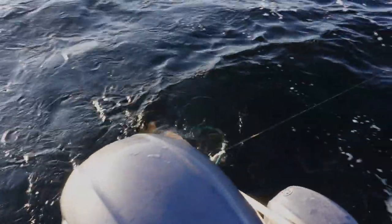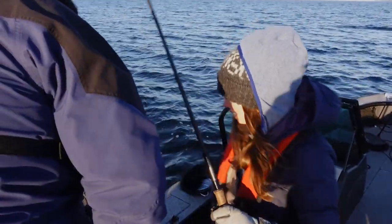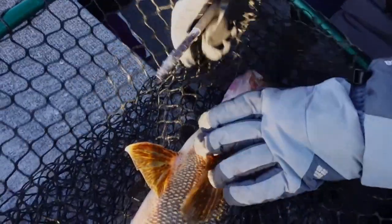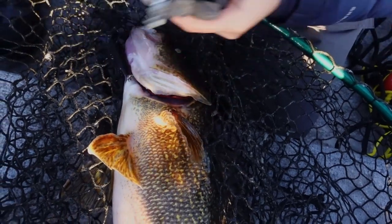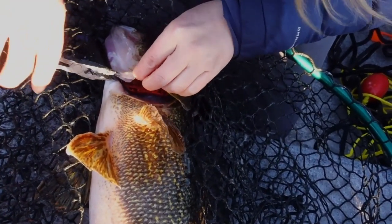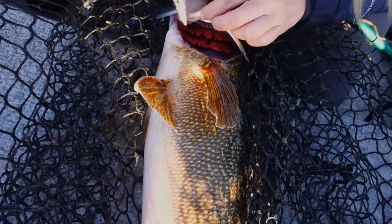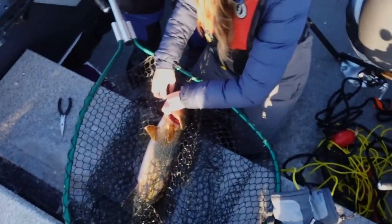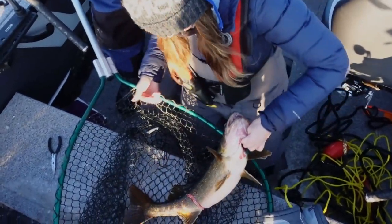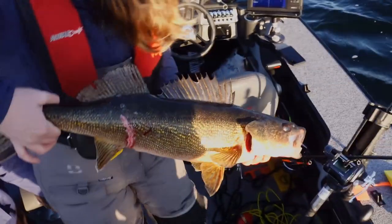This thing looks like a baby compared to the one you just put back. It might even be a male — it's kind of hooked oddly. I'm just going to toss this guy back right away. It is a male — yep, he's milking. Okay, back you go.